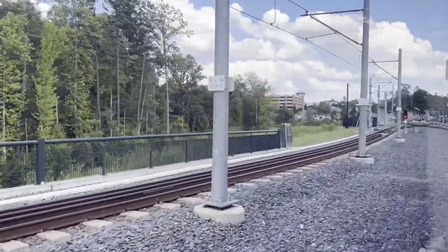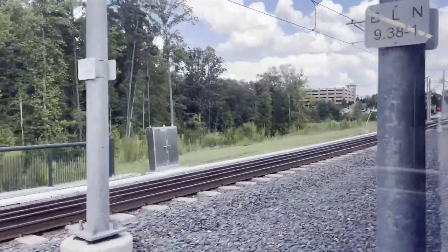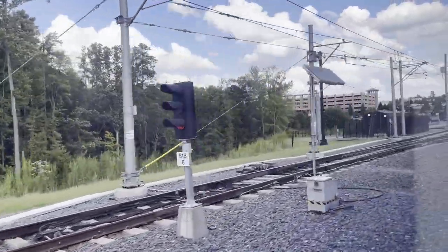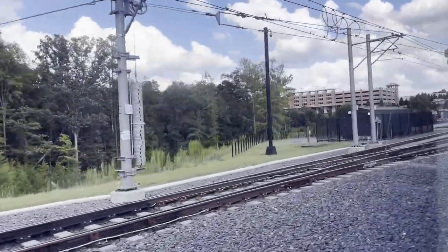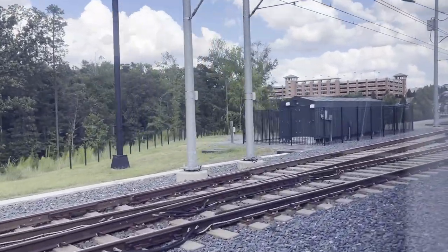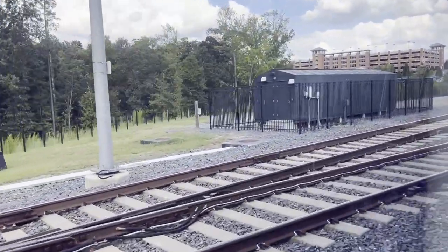You can see here my experience travelling on the network, and we're just running into the station at the north end of the route — the University of North Carolina — where this tram will terminate. We'll then head back into the city centre.